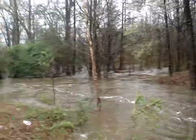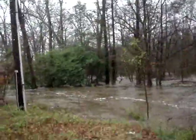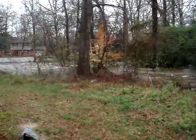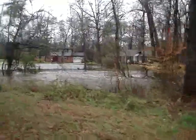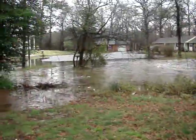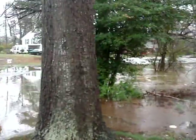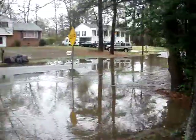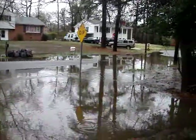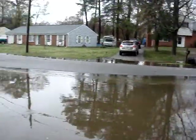Now we're going to go over and have a little more fun. Let's walk around here to the road, come around to the front of the building. This is the water from the creek coming up on the front yard.